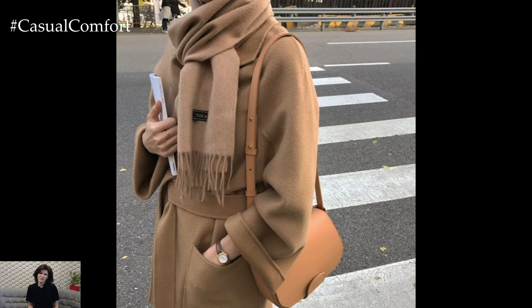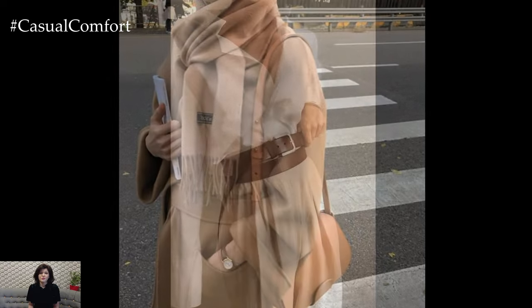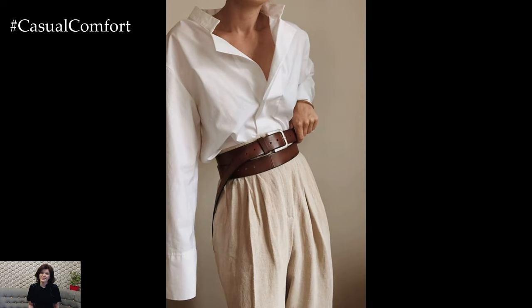By investing in timeless staples that withstand the test of time, a spring capsule wardrobe encourages mindful consumption and sustainable fashion practices while ensuring that you always look and feel your best.